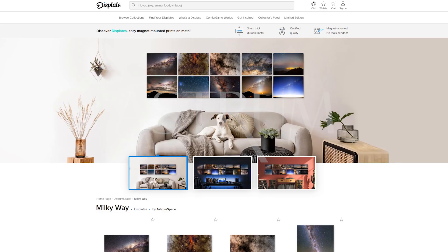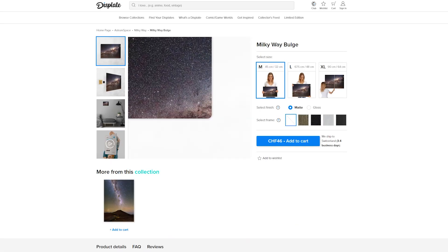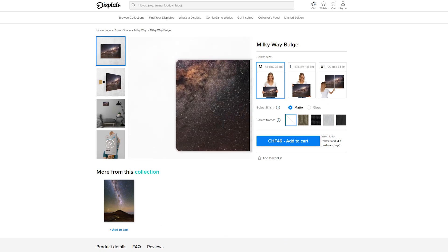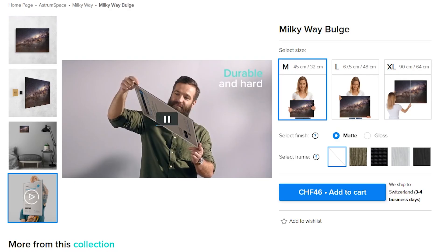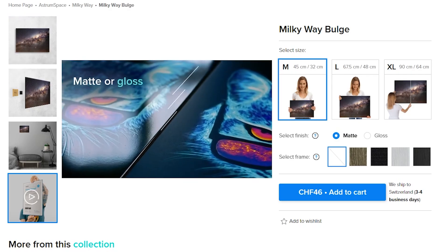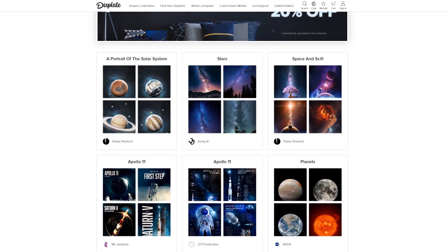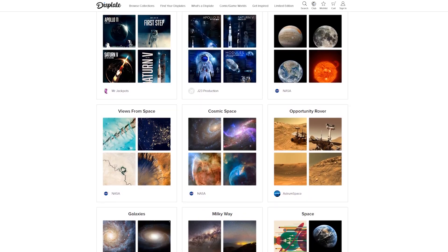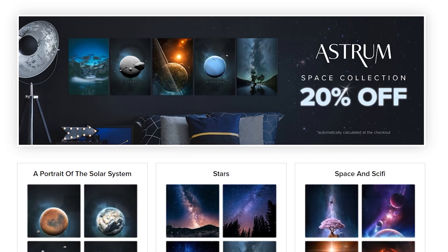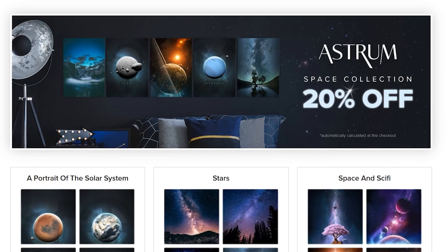A lot of you have been asking for high quality space merchandise, and I believe I've found it. Astrum has teamed up with Displate, producers of high quality posters printed on metal sheets. I've just recently hung up a few pictures of the Milky Way on my own wall, and I have to say I love them. Click the link in the description for a variety of my favourite images — from nebula to galaxies to images from the Opportunity Mission. That link will get you 20% off everything in the store, so I highly recommend you check it out.